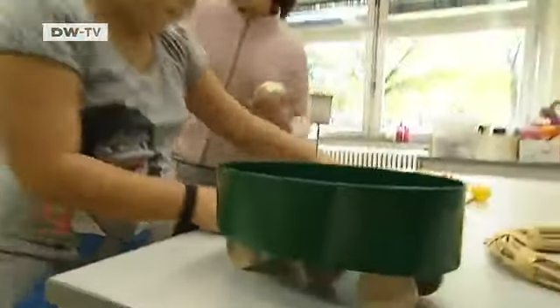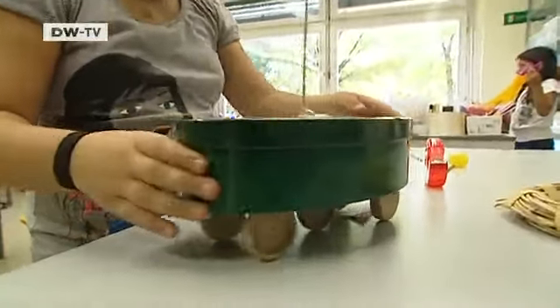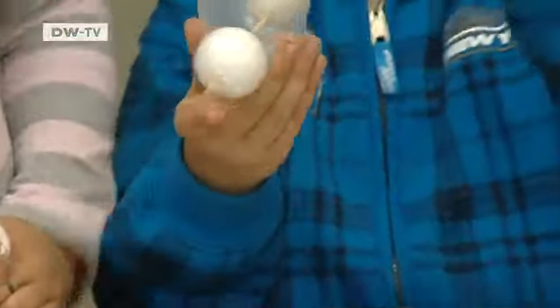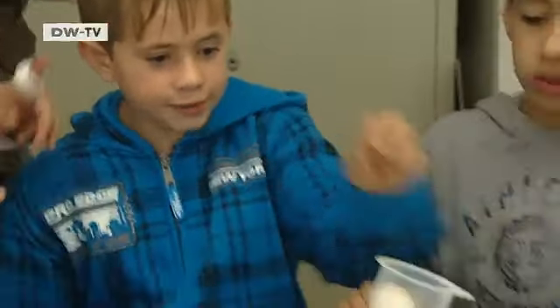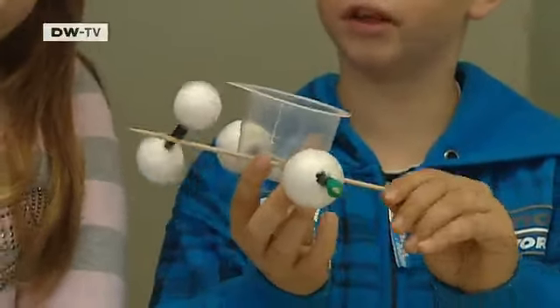The foundation has brought many projects to daycare centers, and now it's moving up to schools, along with these Little Scientists of tomorrow. How many axles does a car need? The children are learning about how technology works, and they're discovering some of the laws of physics along the way.